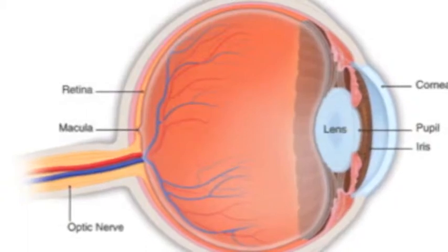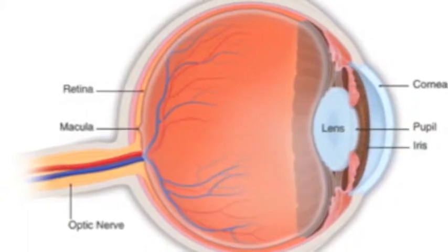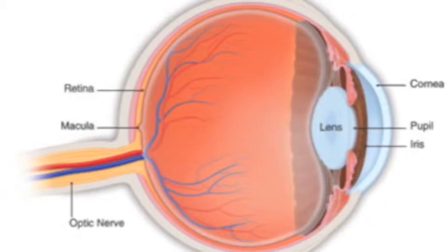The macula is a small part of the retina which allows you to thread a needle, read a book, and see detail clearly.